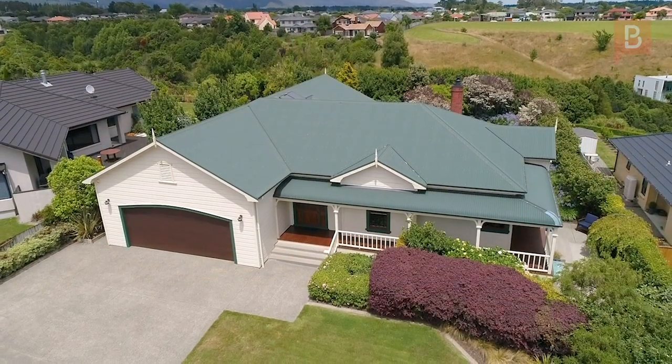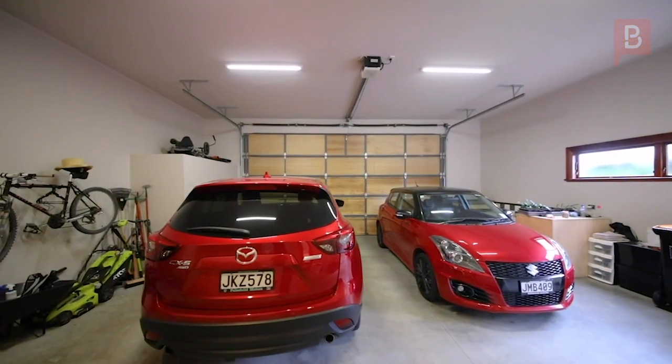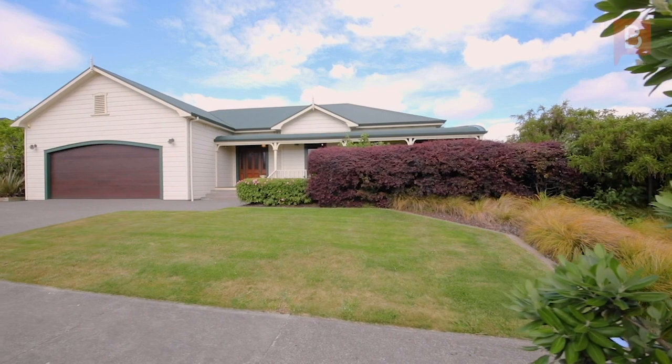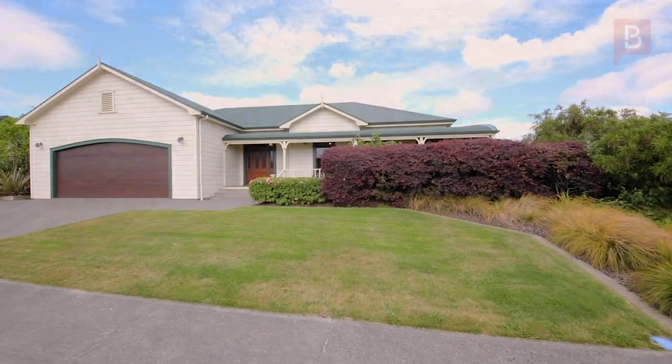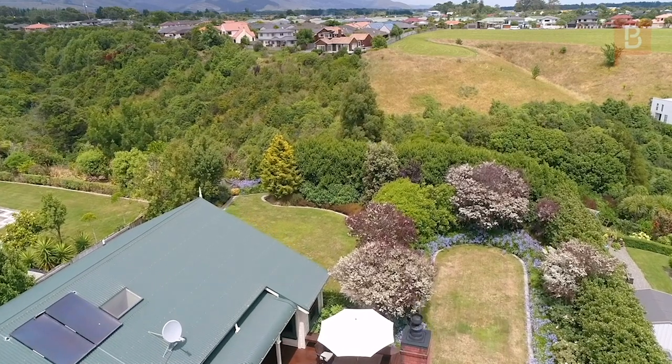You wouldn't be surprised to be told that yes, this home does flaunt a 3.5-metre high studded double internal access garaging, three heat pumps, heat recovery system, wetback water heating, skylights, solar panels, monitored security system and full insulation.